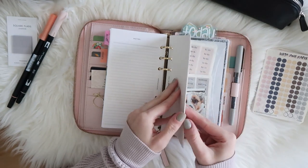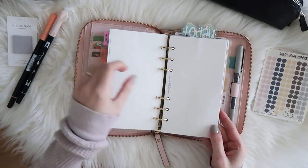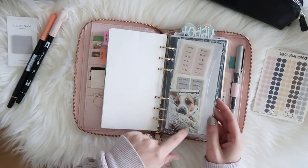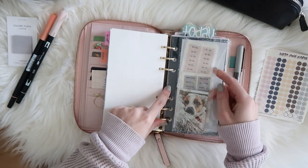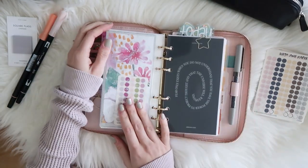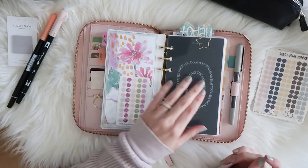In my work section I have plain Filofax paper for sketching out ideas. I also have another Catspresso pocket with a floral pattern, which I think is really cute. Inside I have a little picture of my dog, some label stickers I use on my monthly, a scan from my sketchbook that I cut out and put in, and some more stickers.